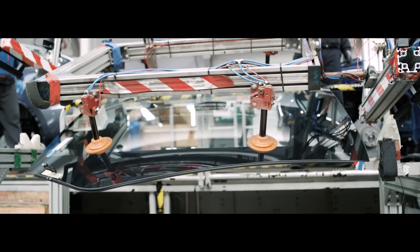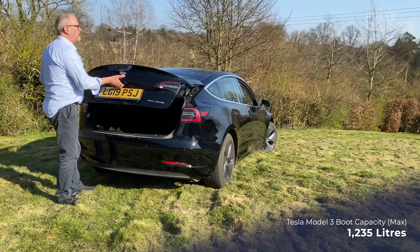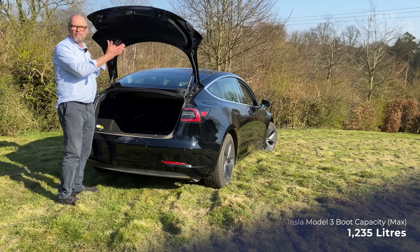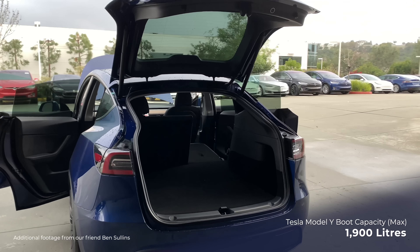The Tesla Model Y uses 75% of exactly the same components as the Tesla Model 3. Here's the big advantage: if there's one criticism I'd have for the Model 3, it's what we call the boot — the trunk — the lid that lifts up. It's a bit dark, low, and awkward to get big things into. The Model Y fixes that. It's got a great big back door — a huge tailgate with massive rear-end capacity, like a proper hatchback or SUV.